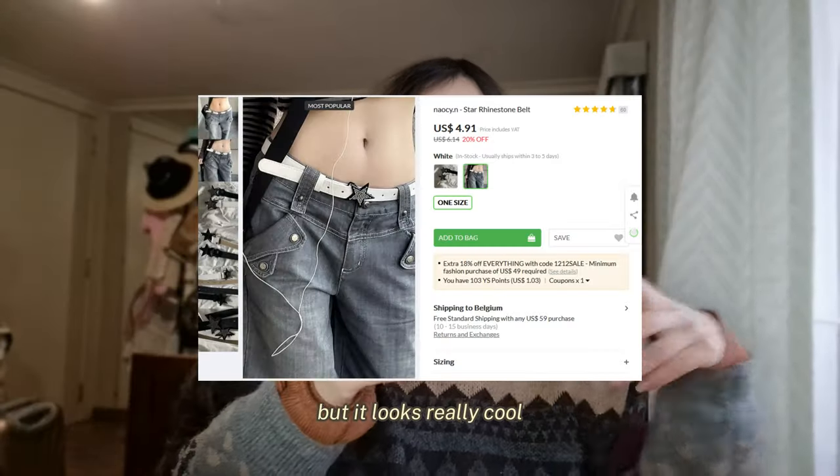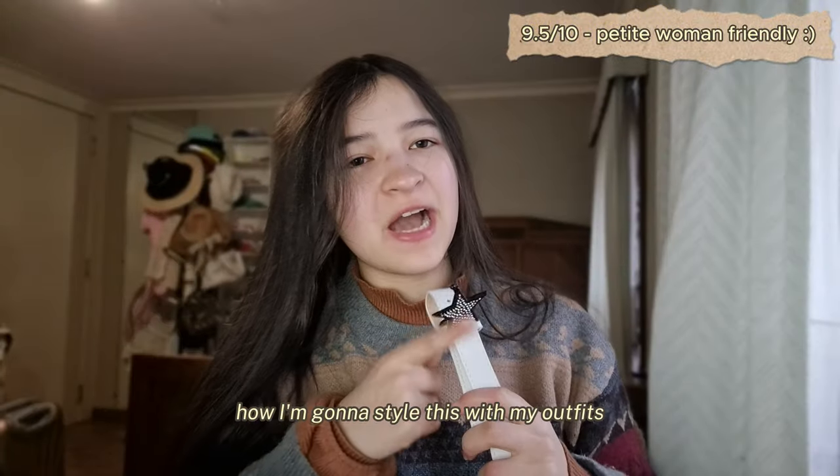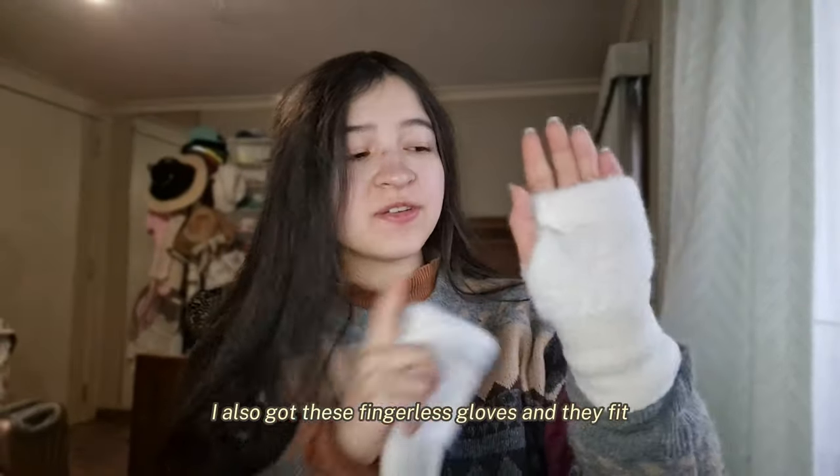Next up, I got these fishnet tights that have little ribbons on them. I also have this very simple belt, but it looks really cool because it has a cool star on it. Be sure to keep watching to see how I'm going to style this with my outfits.